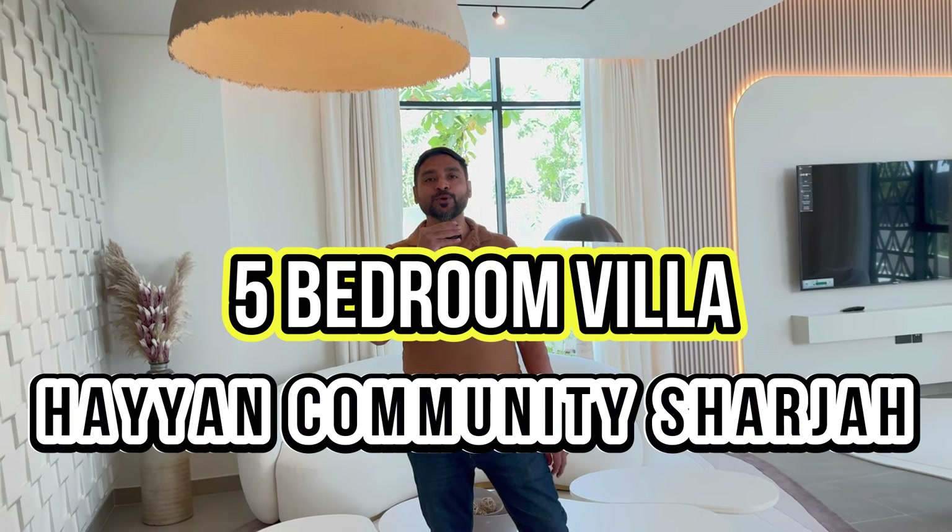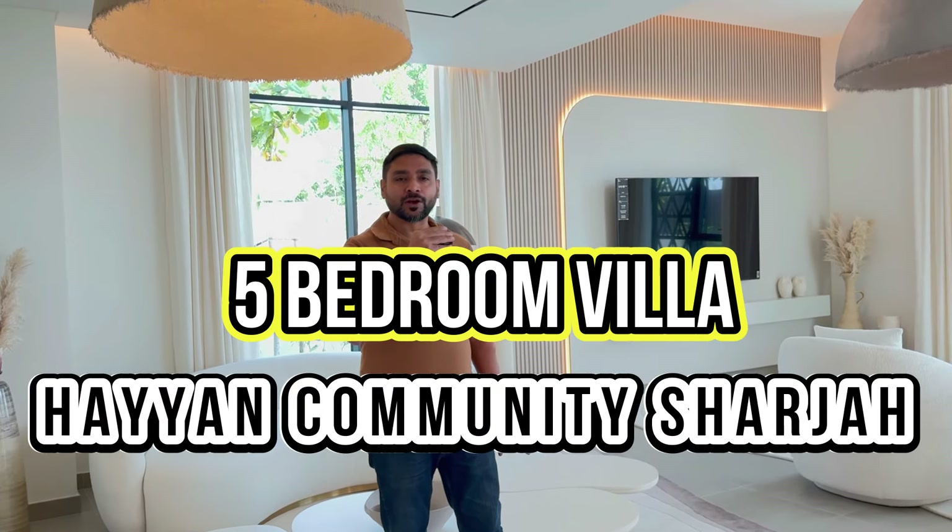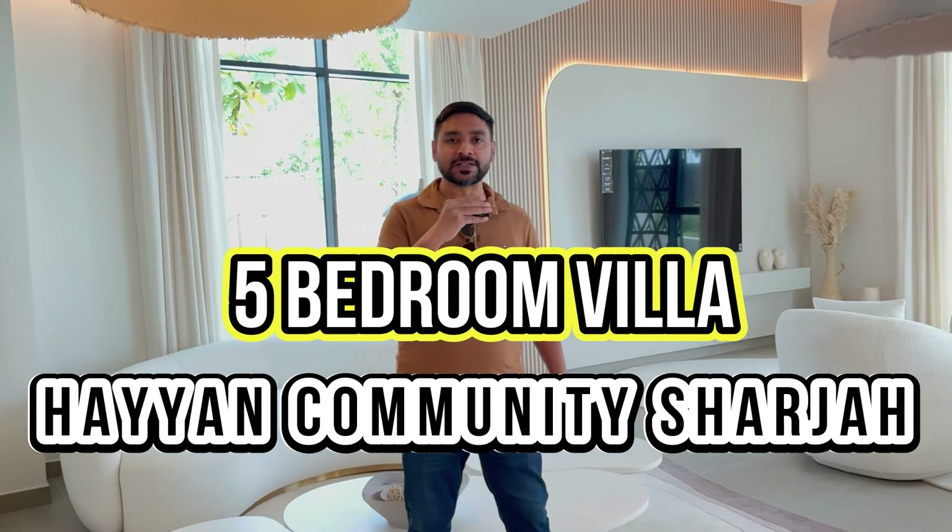Hi friends, today I'm going to show you a beautiful property — a brand new villa. Every villa has a unique design, and this villa is also very unique.